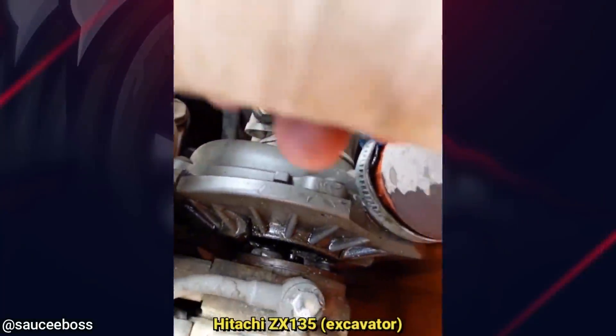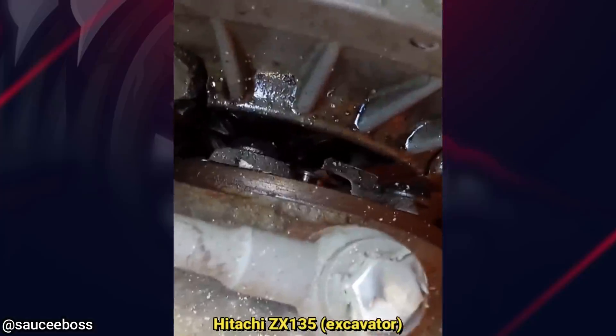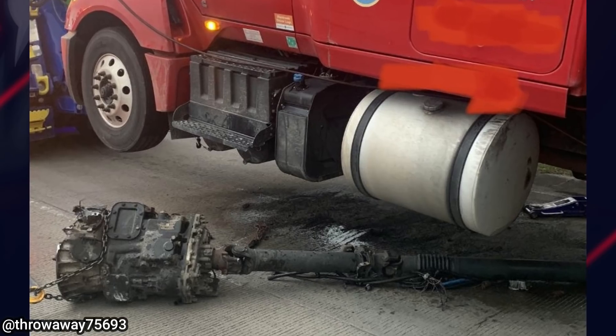This customer said their turbo on their excavator sounds louder than usual. This truck driver was driving when his transmission seized and ripped itself from the truck — he was driving 25 miles per hour when this happened.